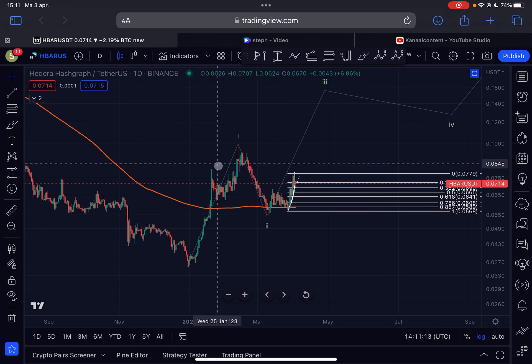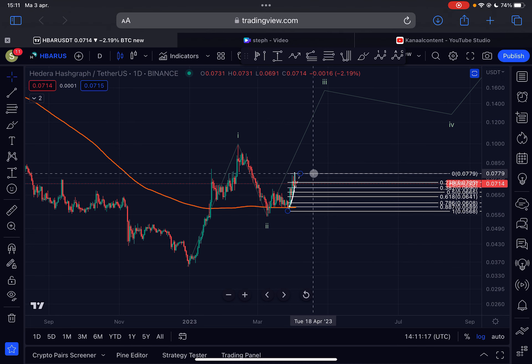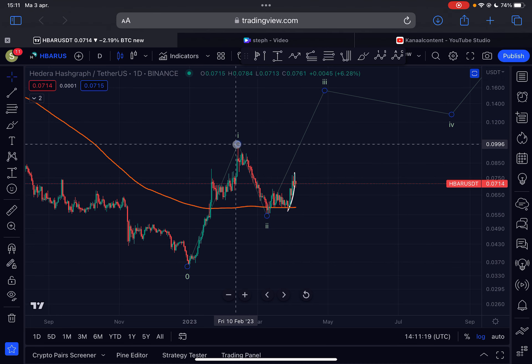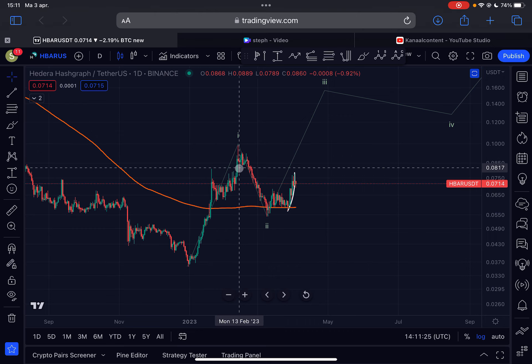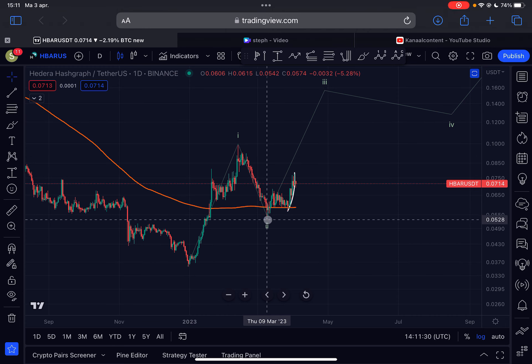Since then we had a strong move to the upside in a 5-wave structure. I'm labeling this as an Elliott Wave 1 impulse for HBAR, and the top was reached on the 12th of February at approximately 9.8 cents. Since then we corrected down in an A wave, had a B wave to the upside, and a long C wave to the downside — completing this Elliott Wave 2 correction, which was most likely completed on the 10th of March 2023 at 5.4 cents.